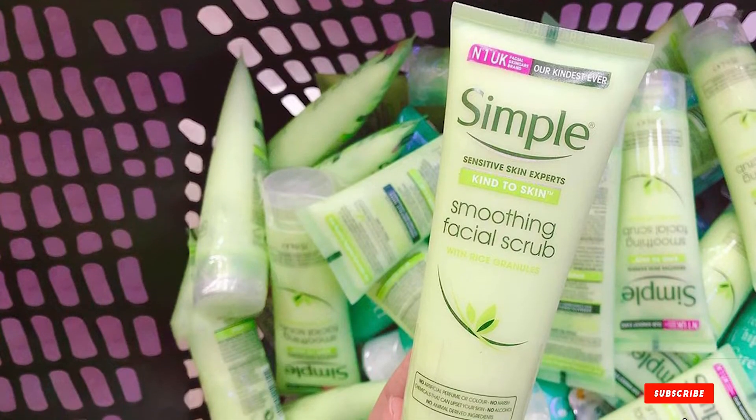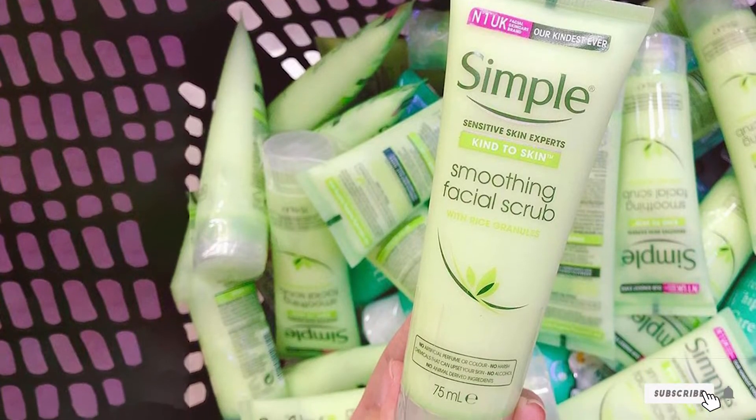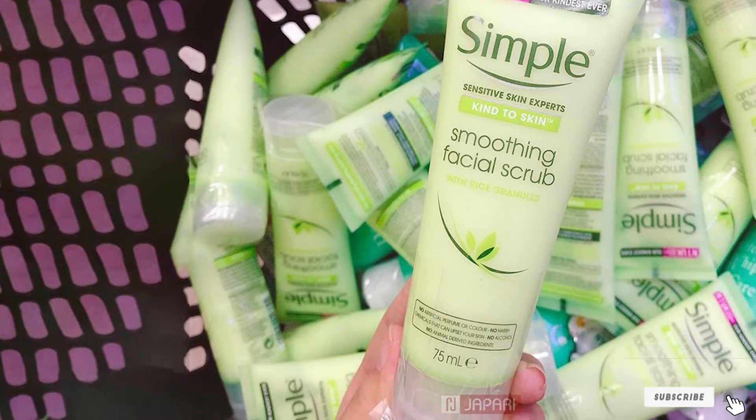We can't forget to mention the awesome price point, too. Dr. Jalaman recommends this pick for those with sensitive skin.